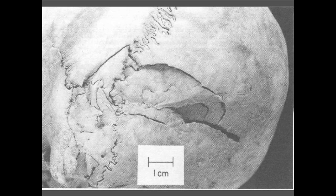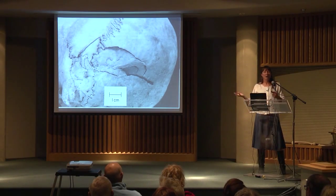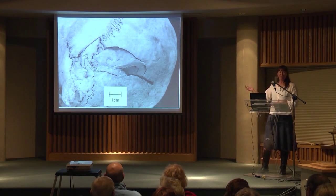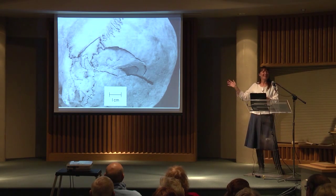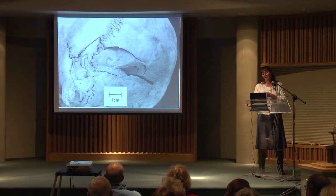Another example of perimortem blunt force trauma shows multiple rings of force with the bone still holding on and no evidence of healing. If it isn't the cause of death, it's certainly related to it — maybe someone was shot and fell and hit their head. In any case, this happened right about the time of death.